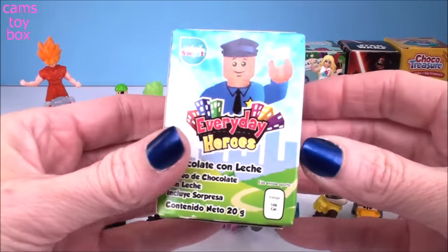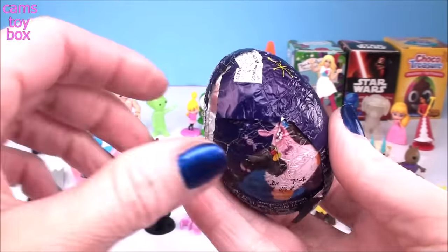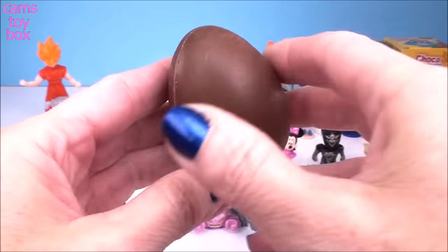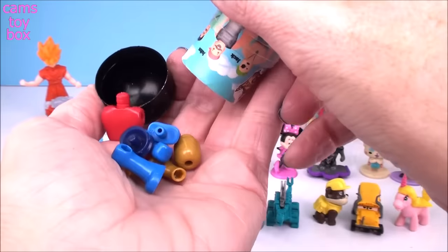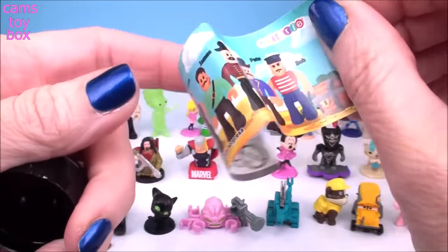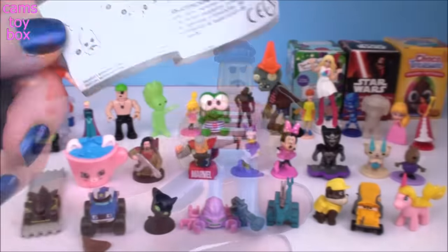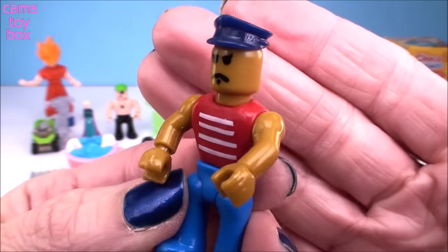Our next egg comes from Everyday Heroes — but we got another Joy label. What is going on with the Inside Out labels? It's going to be an Everyday Heroes surprise... actually, it's not. It's another pirate egg! Oh my goodness — this time we got the wrong label, box, and surprise. We got Bob the pirate. Here's Bob all put together — he doesn't have an eye patch, but he does have a sailor's shirt on and even a captain's cap.